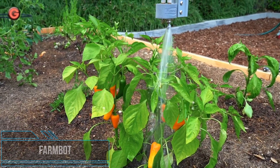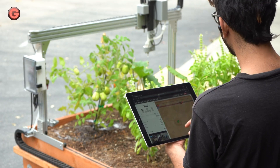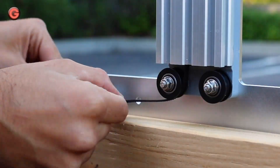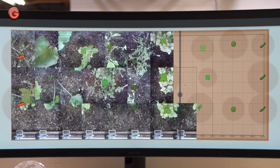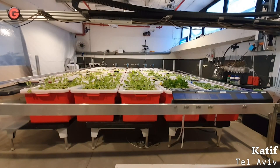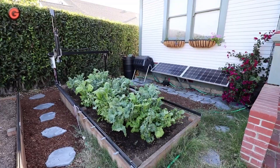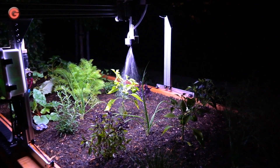FarmBot is an open-source precision agriculture CNC farming project consisting of a Cartesian coordinate robot farming machine, software, and documentation, including a farming data repository. The project aims to create an open and accessible technology aiding everyone to grow food. Essentially, it's like a giant robot that works on X, Y, and Z axes, using interchangeable tools to precisely seed, weed, and water various crops. It can cultivate a variety of plants in the same area simultaneously, caring for each in an optimized automated manner. The unit can scale from a garden as small as 1 square meter to a farm as large as 20 square meters.